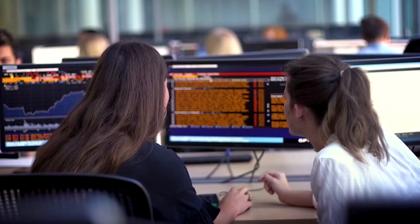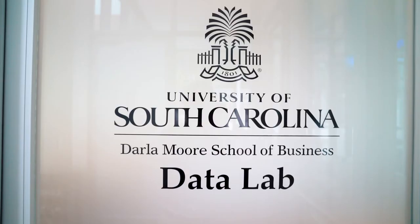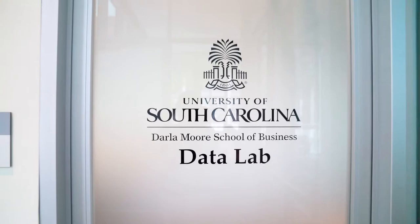This is our trading lab here at the Moore School. We do have 33 Bloomberg terminals and Capital IQ software which is free software for all Moore School students to use. Once you get to the Moore School and decide what major you'd like to pursue, we do have upper level scholars courses such as finance scholars and marketing scholars that you can apply into as an upperclassman.